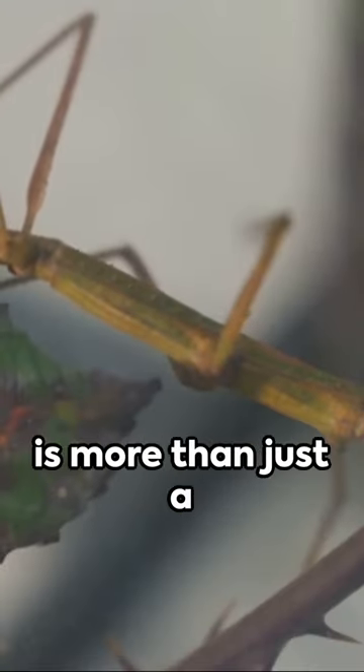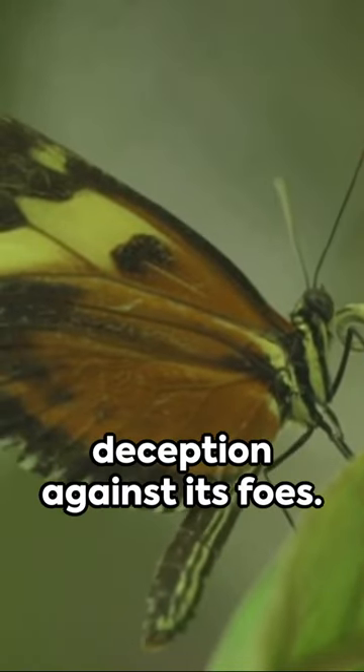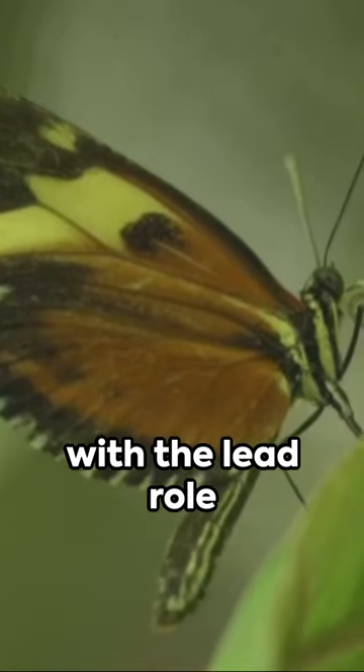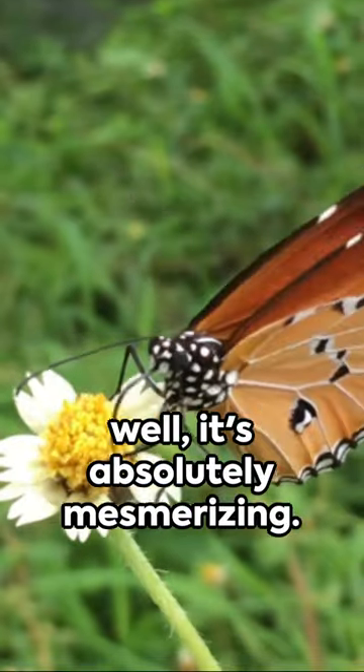The deadleaf butterfly is more than just a beautiful creature. It's a crafty survivor using nature's own deception against its foes. This is the enchantment of nature, with the lead role played by a butterfly pretending to be a dead leaf — and the act, well, it's absolutely mesmerizing.